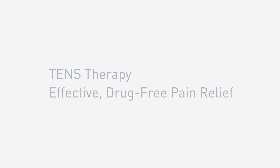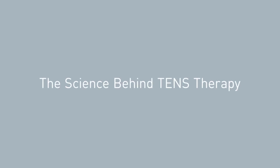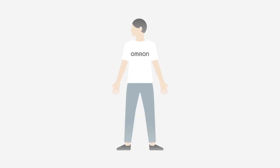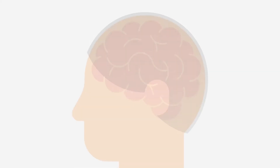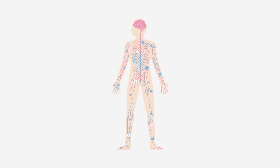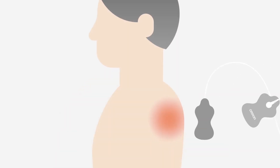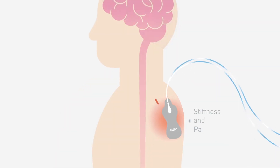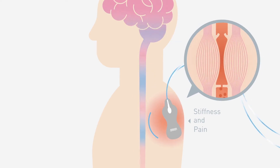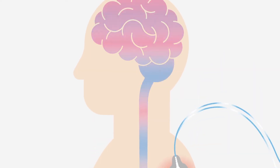TENS therapy: effective, drug-free pain relief. Your body uses low electrical currents to send messages to different parts of your body, such as the brain, heart, muscles, and nerves. Scientific theory suggests that TENS technology blocks the pain signal from reaching the brain, increases blood circulation to targeted areas, and stimulates your body's natural painkillers.